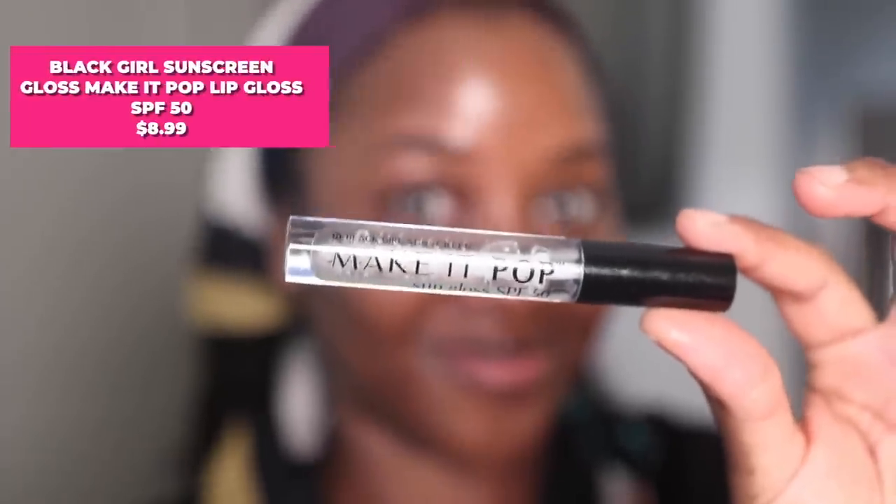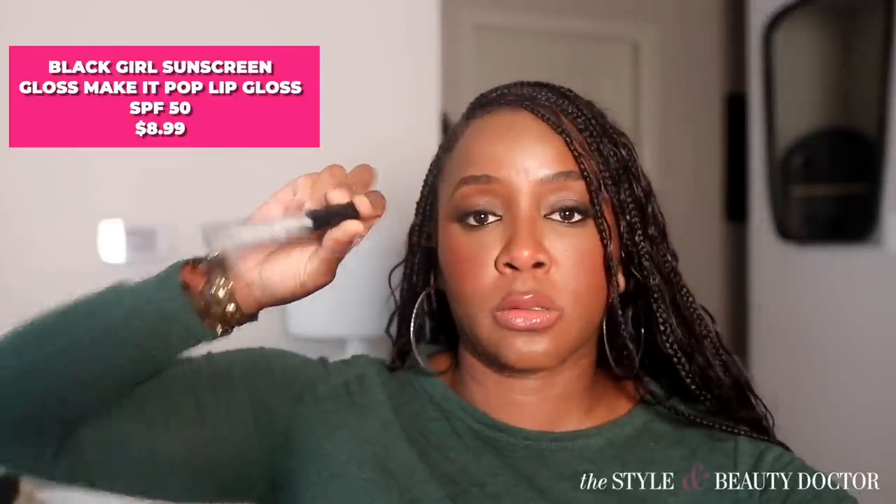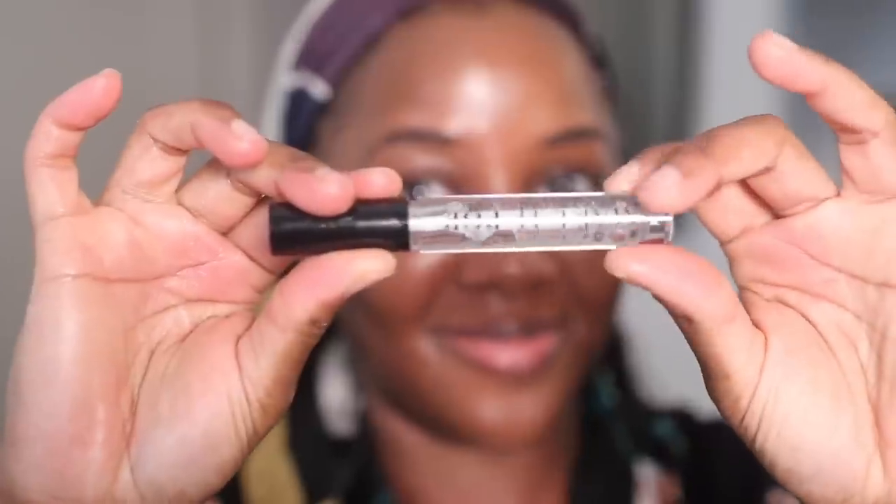Next up, the Black Girl Sunscreen Make It Pop SPF 50 Lip Gloss. The filters are octocrylene, octisalate, homosalate, and avobenzone. Every inch of skin can be affected by the sun, including our lips. However, there aren't a great many sun protection products out there for the lips. From what I understand, some matte lipsticks can offer some protection from the sun because they contain iron oxides — make sure you check out that video for more.